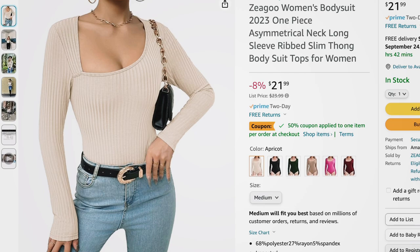Next is a bodysuit from the brand Zago — I've ordered from them before and always been impressed. This one has a scoop neckline, fitted through the wrist and body, with a thicker wide ribbing. Great layering piece. Comes in black, hunter green, camel, pink, and burgundy. Sizes small to 2XL. Regularly $23.99, currently on sale at $21.99, and with the 50% off coupon it comes down to about ten dollars and change.